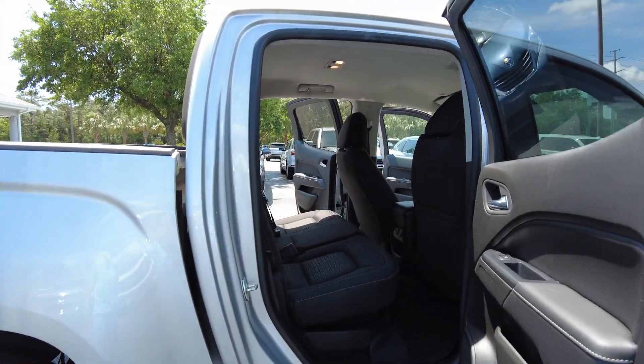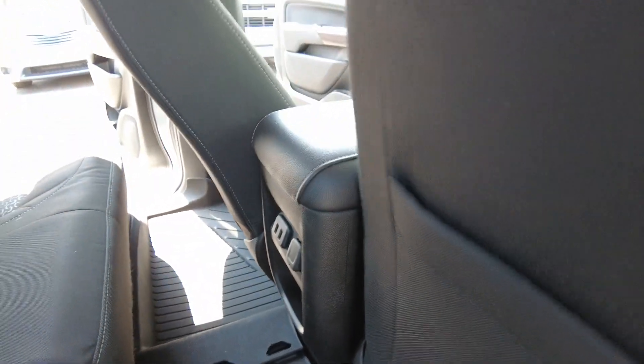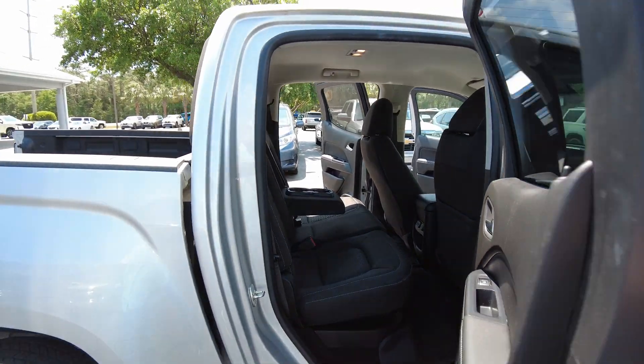Crew cab, so you do get more space in here in the back. All-weather liners throughout the truck. USB inputs. And this folds down for additional cup holders and armrest.